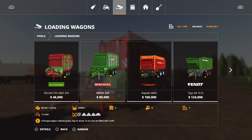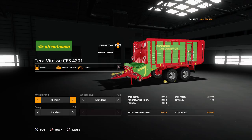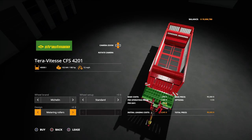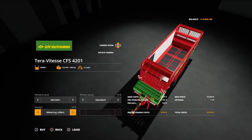Options available: Michelin or Trelleborg tyres in standard and wide. Design: standard or with metering rollers — the rollers spin to push material out the back in a more metered way rather than just belts. 180 horsepower required, 40,000 litres, picks up at 12 miles per hour. L1 and right stick raises the pickup, R1 and right stick adjusts ride height to keep it fairly level and keep the pickup on the ground.